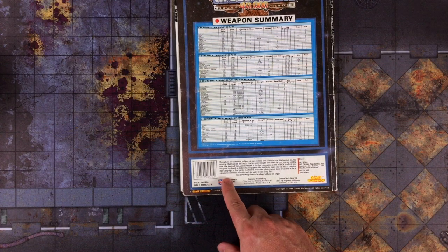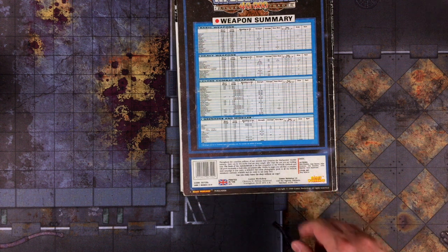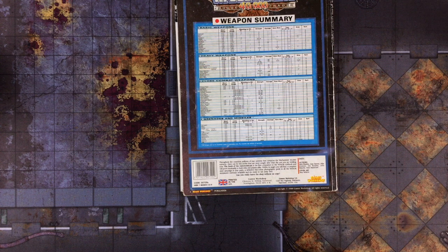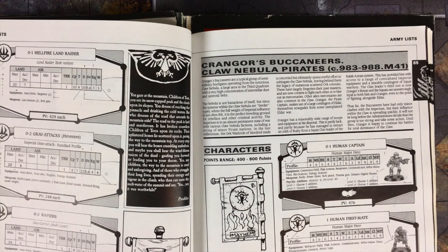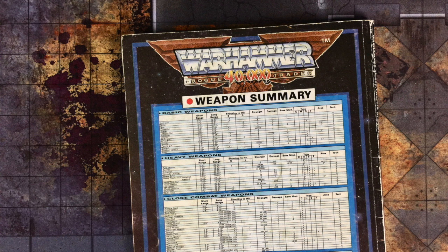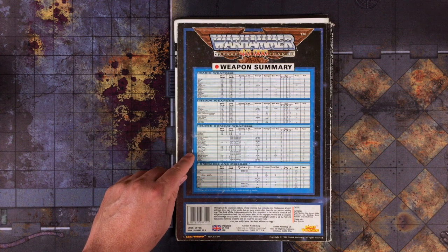To begin, I'll quote this little blurb from the back cover. "The Book of the Astronomicon is the first companion to the Warhammer 40k rulebook and will prove invaluable to both GMs and players alike." That's a little reminder that Warhammer 40k was often played with a game master back in the day. "Within its pages, you'll find a complete mini-campaign in four parts, a definitive full-color photographic guide to all the Warhammer 40k miniatures currently available, and six ready-to-use army lists. Can you leave the shop without a copy?" The back cover also includes an updated and corrected weapon summary, prepared and approved by the Adeptus Mechanicus, which features the all-new Shuriken pistol, as well as old favorites such as the musket and sling, the Sawn-Off shotgun, and the Weber.